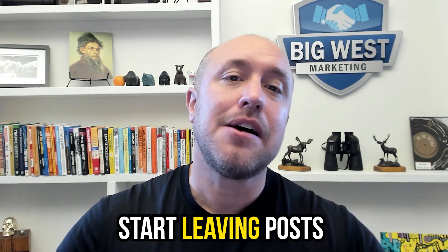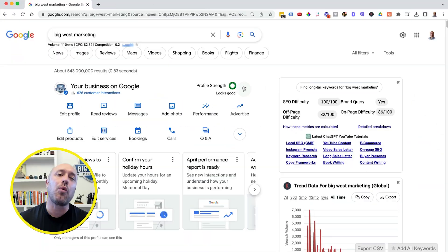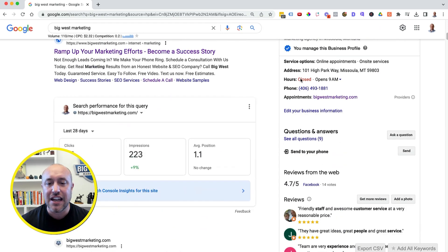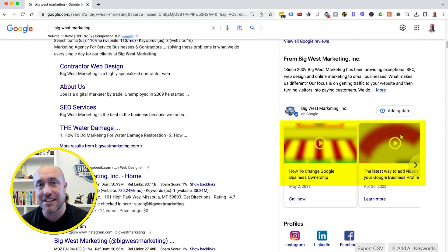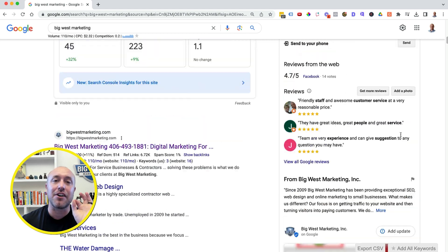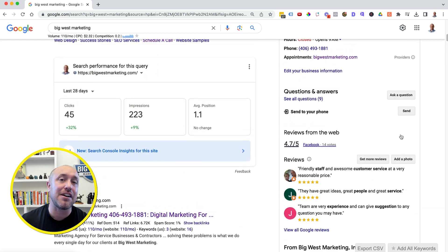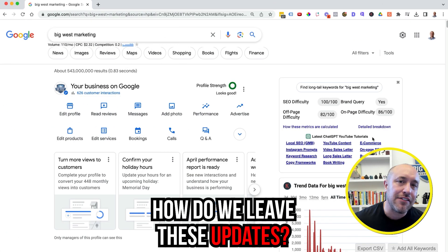Habit number two: I want you to start leaving posts or updates on your Google Business Profile. Let's jump back over to my screen. Once again I've searched for my business, Big West Marketing. Scrolling down, you can see these are my posts — in this case I've done some video posts recently. You can do video posts, special offers, anything you want, but it needs to happen on a regular basis.